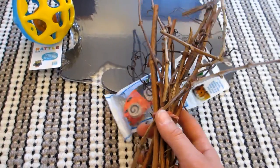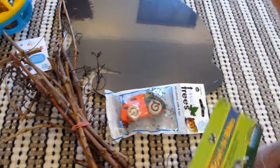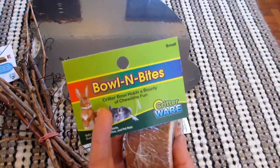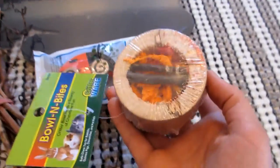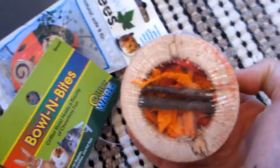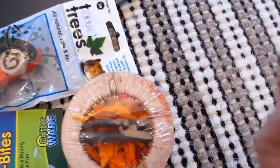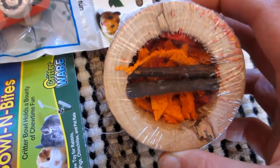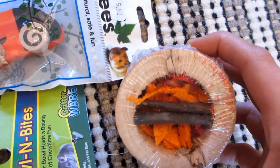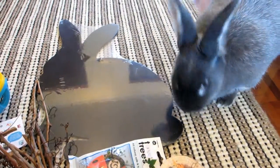Then we have this Bowl and Bites by Critterware — it's a wooden bowl with what looks like willow or apple sticks inside, and loofa dyed orange to look like carrot, so he can nibble and chew on that. Here's the little monster checking out the toys as we speak — unfortunately they're all still wrapped.